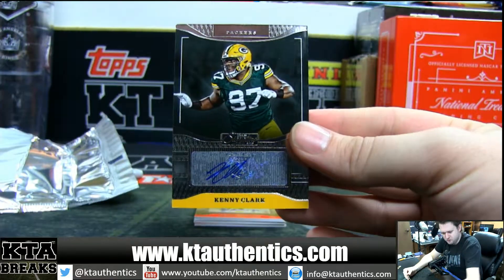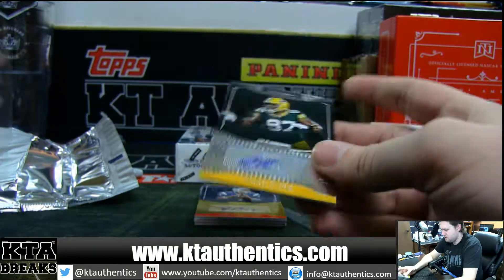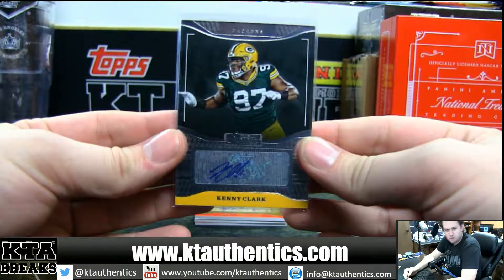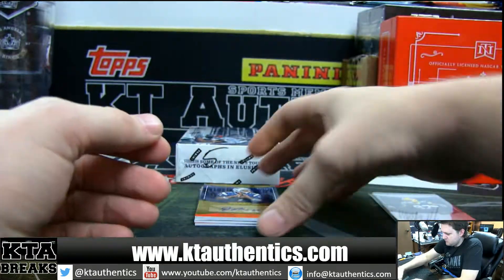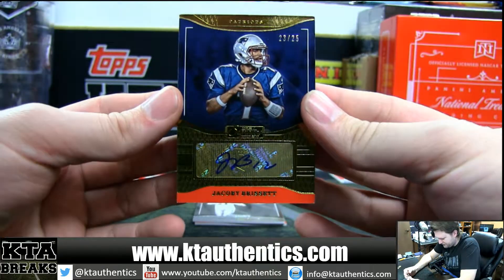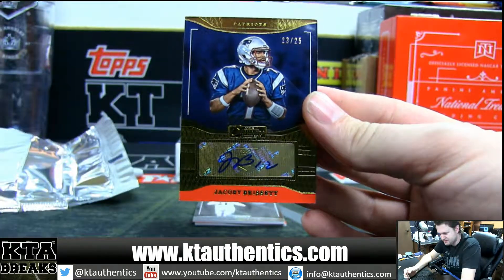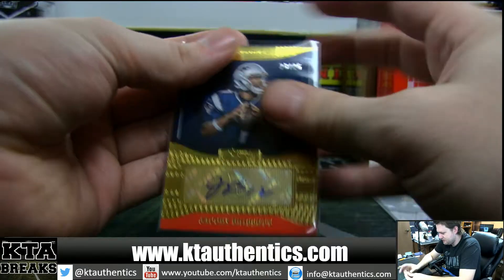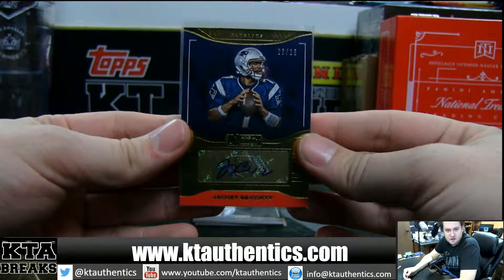Kenny Clark for the Packers, not numbered. We got a nice gold — 23 of 25. Jacoby Brissett, sick. Jacoby Brissett out of 25.